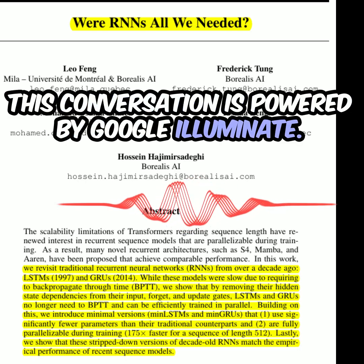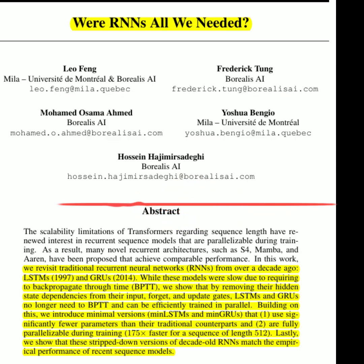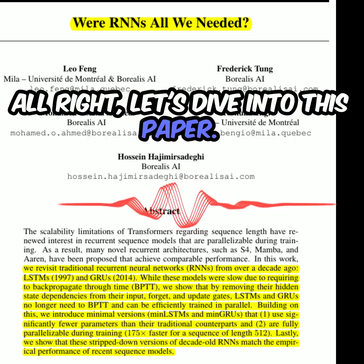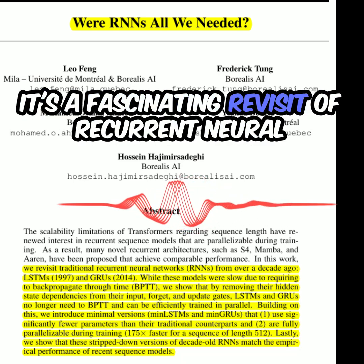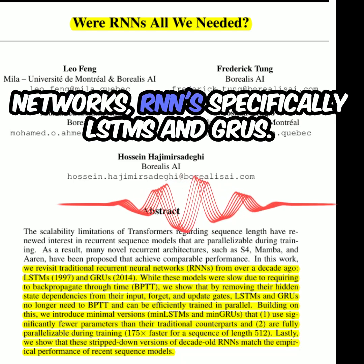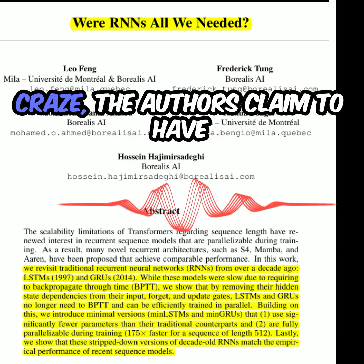This conversation is powered by Google Illuminate. Check out illuminate.google.com for more. Let's dive into this paper: 'Were RNNs All We Needed?' It's a fascinating revisit of recurrent neural networks, specifically LSTMs and GRUs, in light of the recent transformer craze.